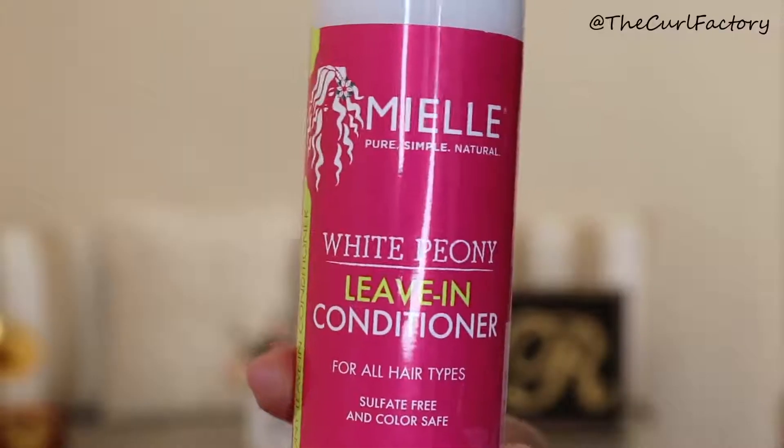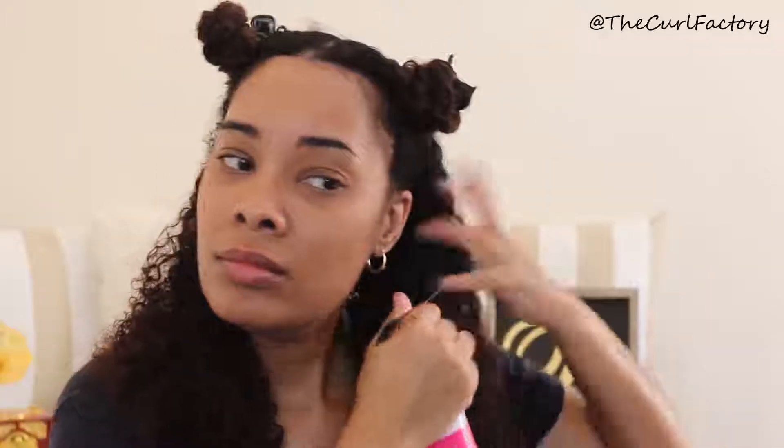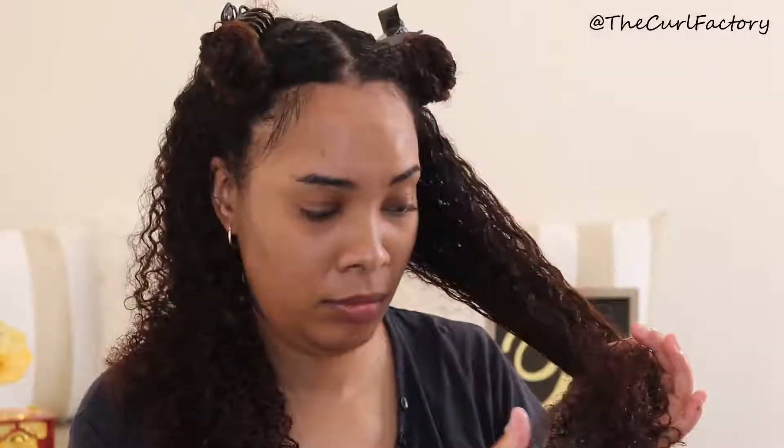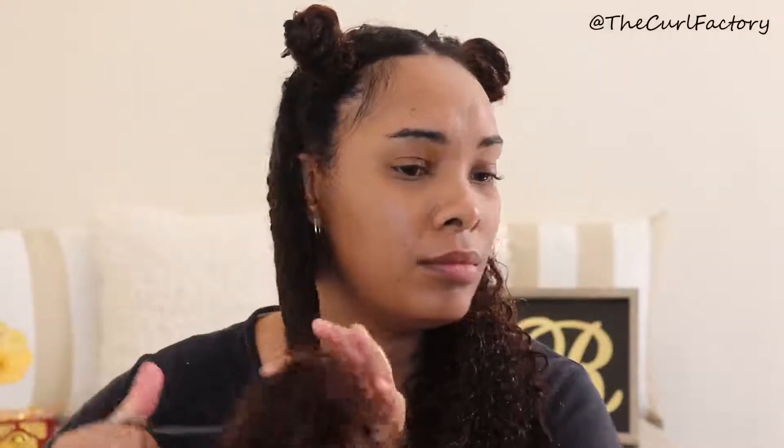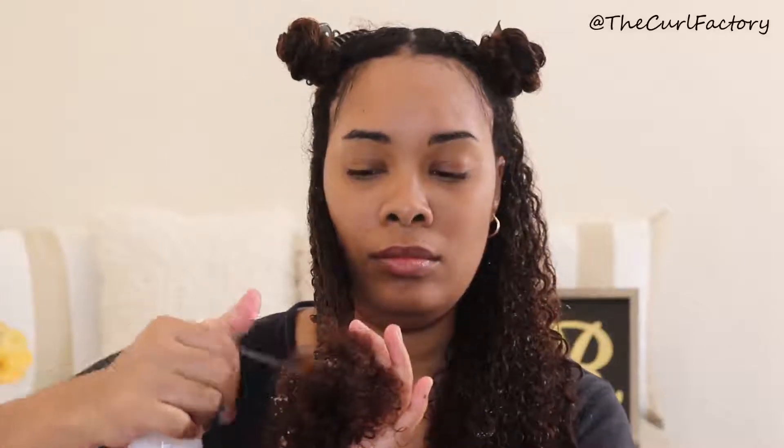For styling I started with the Miel Organics White Phony leave-in conditioner for all hair types. This is a sulfate-free and color-safe leave-in conditioner. It's lightweight but packed with natural and organic ingredients to give your hair moisture and protection. It seals in moisture, smooths hair follicles, tames frizz and flyaways, and is an excellent product for both daily styling and protection from heat damage.